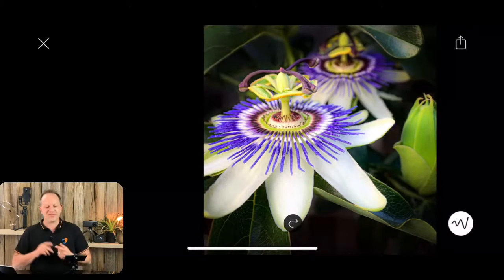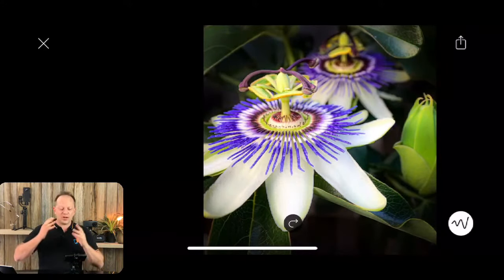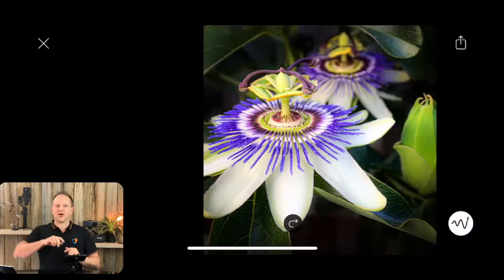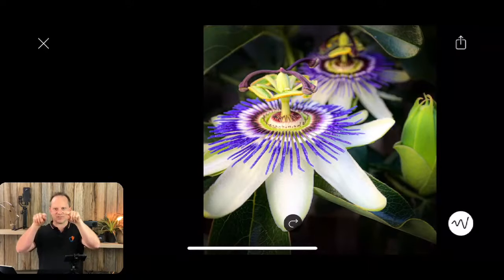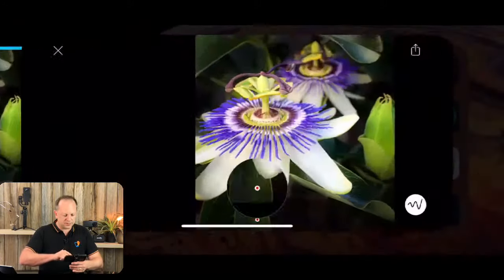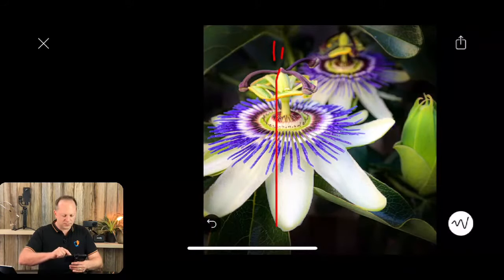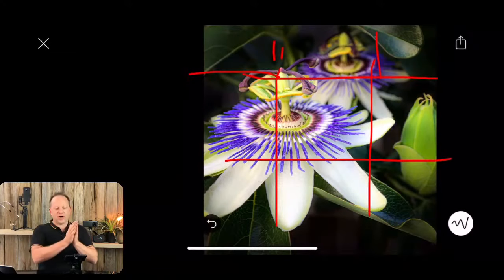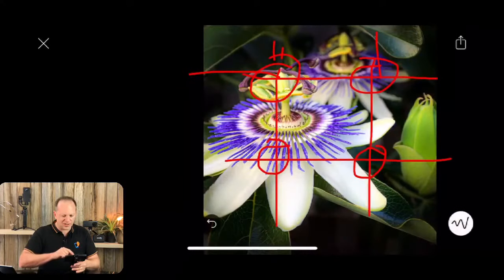Number two is rule of thirds. There's going to be a little bit of overlap here: if you're using the rule of thirds, you are actually placing objects off center. Rule of thirds is basically the grid lines on your phone — two horizontal lines, two vertical lines — creating a tic-tac-toe board with nine squares. It's the lines that matter, and the ideal spot to place your subject is where those lines intersect. There are four intersection points. I've placed the main part of the flower on one of those intersecting points. That's rule of thirds.